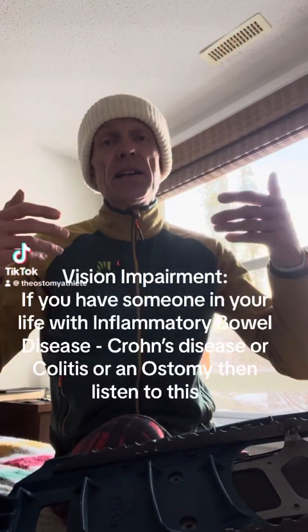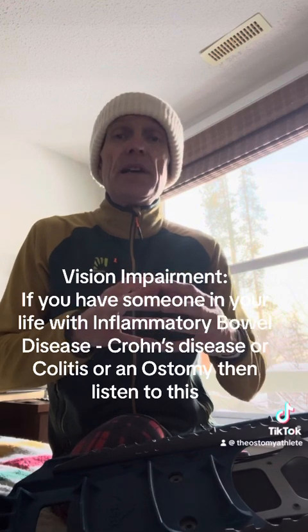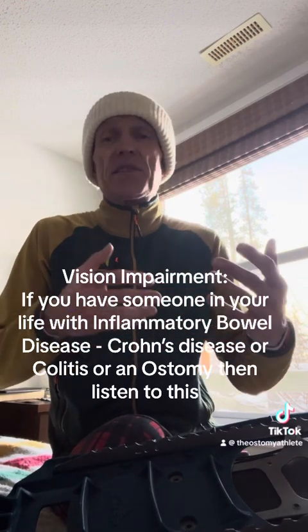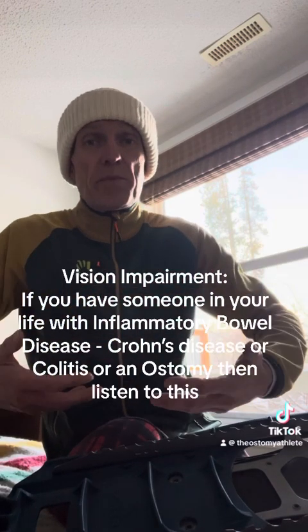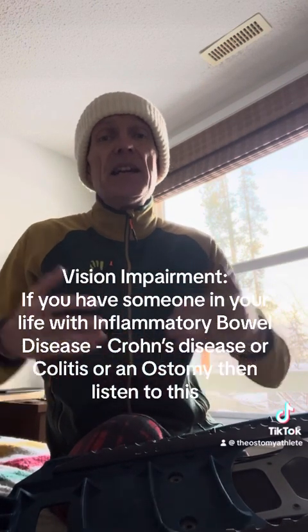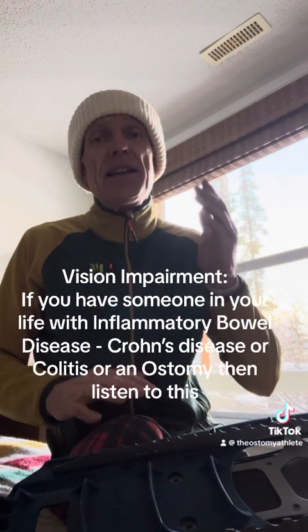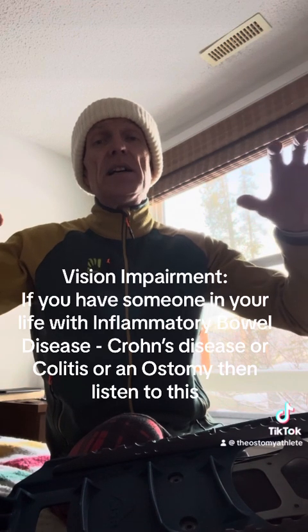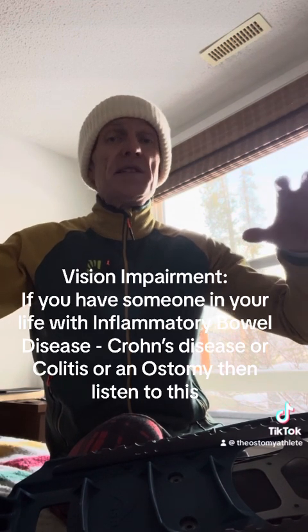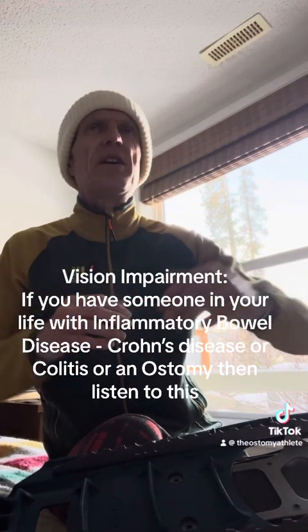This video is on vision impairment for people who have inflammatory bowel disease of some form, whether it's colitis or Crohn's disease, or perhaps they have an ostomy and some form of underlying IBD. If you have someone like that in your life, listen to this video and understand that many of us around the world with bowel disease and or an ostomy experience vision impairment at some time during our health journeys.